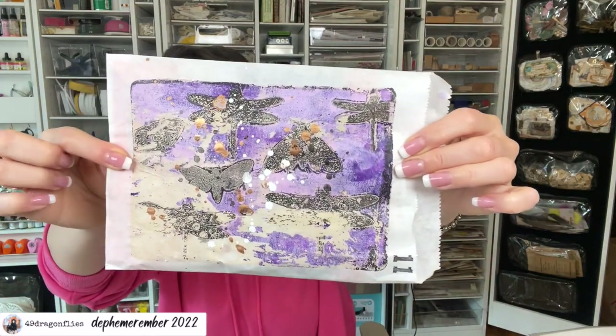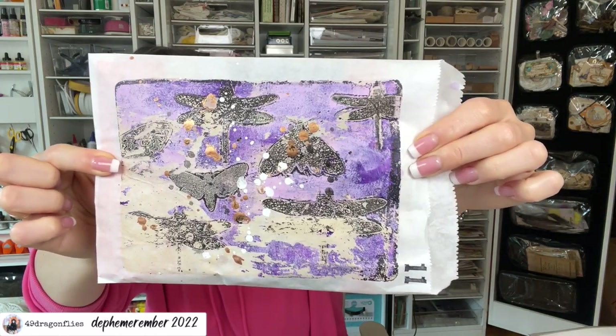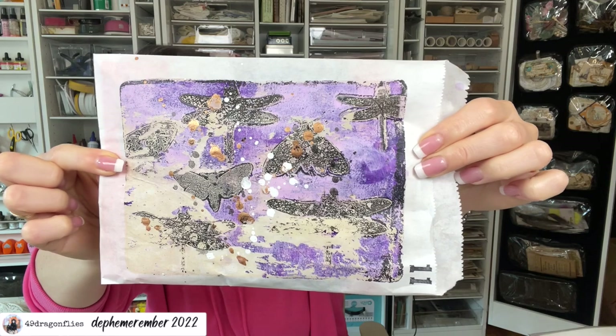This is our bag for today. It has some dragonflies, moths, and butterflies on it. It's a bit hard to see.